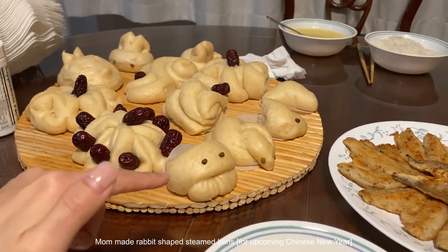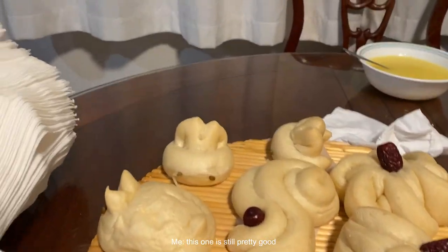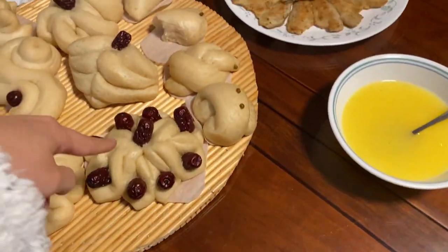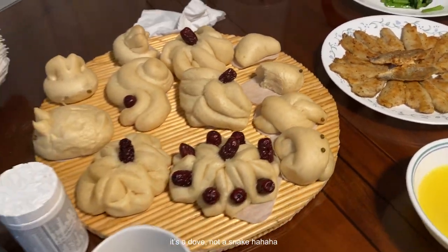Mom made some abstract art pieces. This is pretty good, and these are just abstract, but overall pretty cute. That looks like a little snake. That's dope!